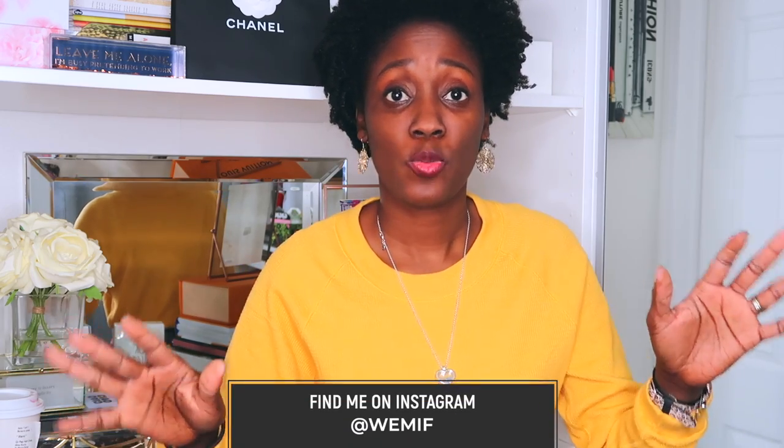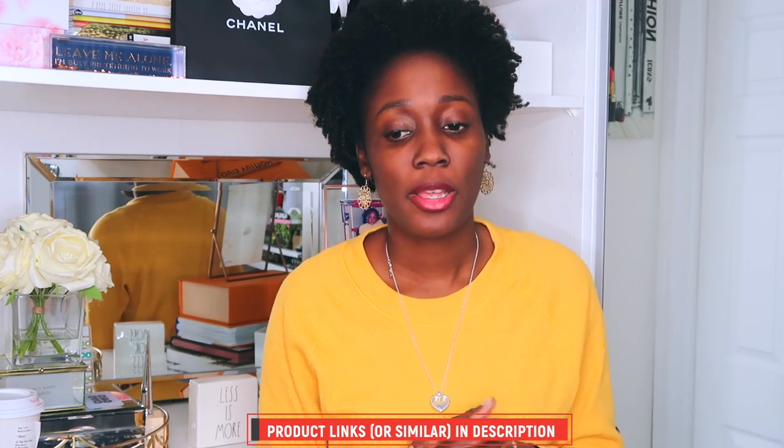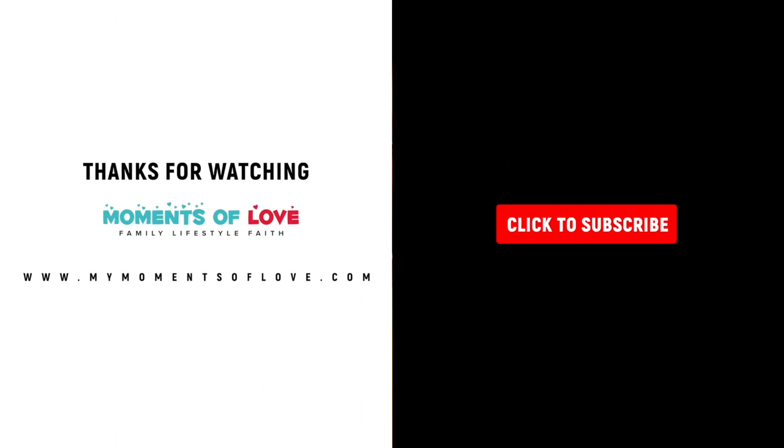I'm going to stop talking — this video was way too long. That covers my haul — my mega Aritzia and Zara haul. Everything will be linked for you guys in the description box below. If you have any questions, comments, or concerns, please let me know — more than happy to answer them. I will catch you guys on the flip side. Thank you so much for watching, I appreciate you giving me your time. Have a blessed great day. Bye now.